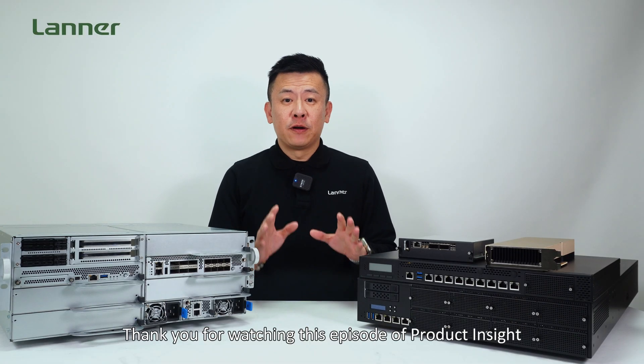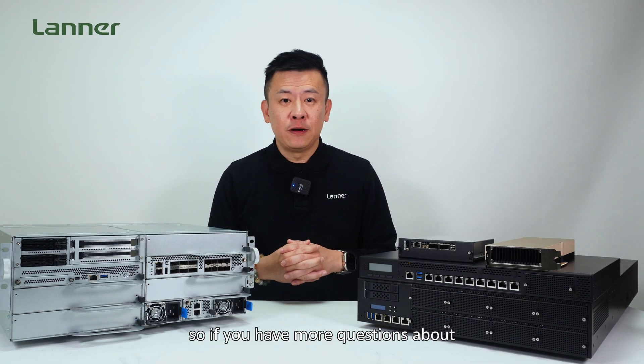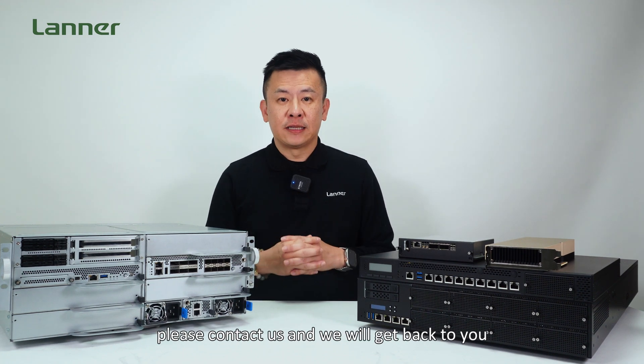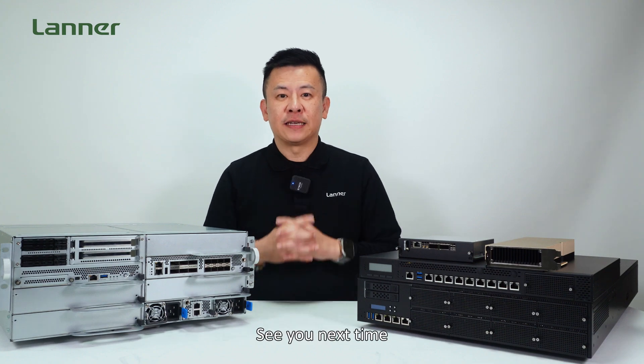Thank you for watching this episode of Product Insight. If you have any more questions about the AI-powered network security appliances, please contact us and we'll definitely get back to you. See you next time.